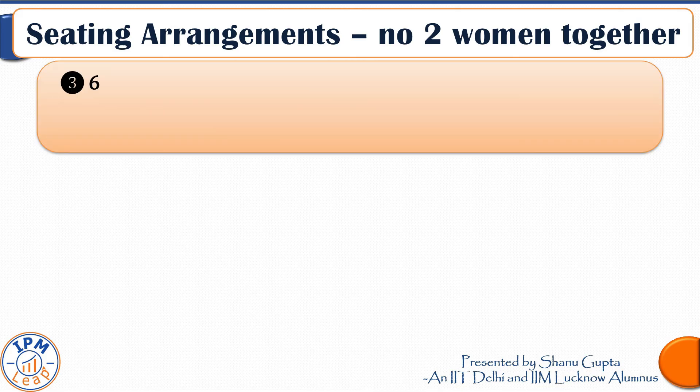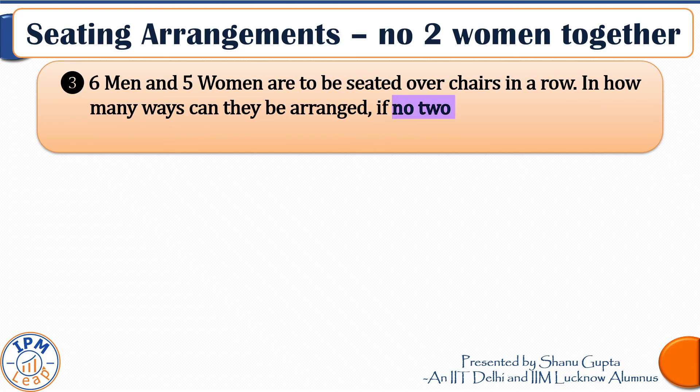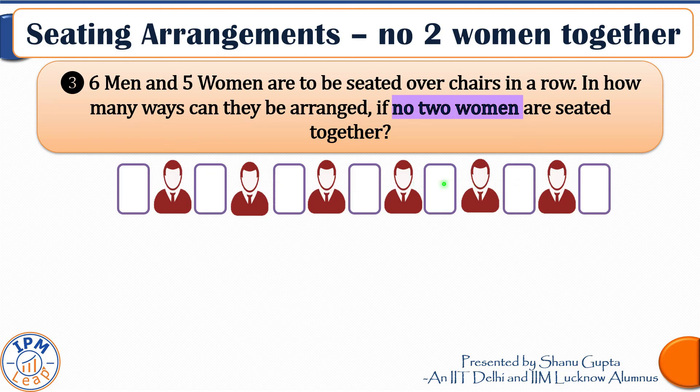Moving on, let us discuss the third constraint: six men and five women are to be seated in a row — in how many ways can they be arranged if no two women are seated together? The difference from the previous question is that here women must be separated, but men could be together. Two or even three men seated together is allowed, while all women are separated. To solve this, focus on the other category — the men. Let each symbol denote a man.